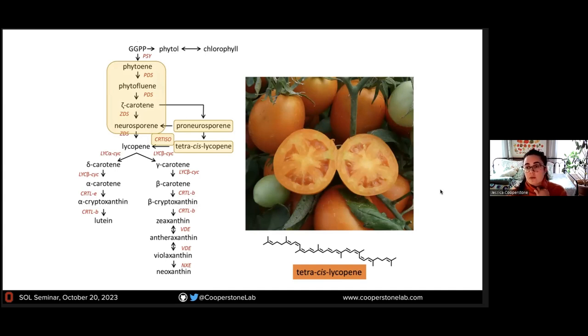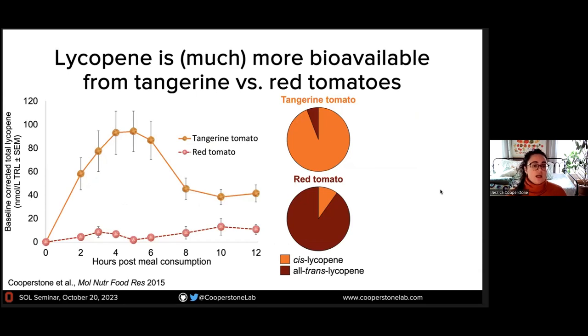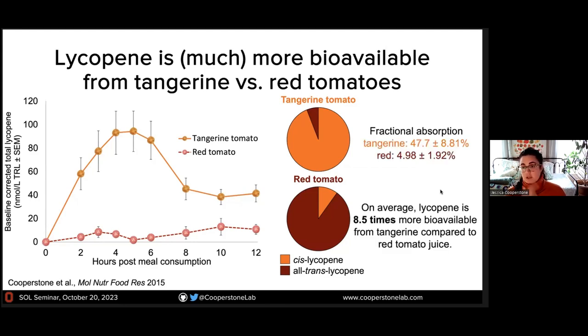We did a clinical trial where we brought people into the clinic, had them not consume tomato products for a couple of weeks, put a catheter in their arm, took a baseline sample, and fed them a meal containing either the red tomato or the orange tomato — both with the same dose of lycopene — and collected blood over the day. We can isolate the chylomicron-rich lipoprotein fraction, which represents newly absorbed lipophilic compounds, and analyze those for carotenoids of interest. What we find is that when people consume lycopene from our tangerine tomatoes, they absorb about eight-fold more — almost 50% absorption compared to about 5%.